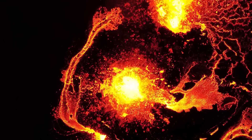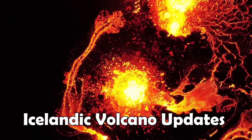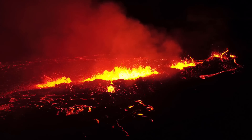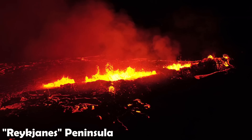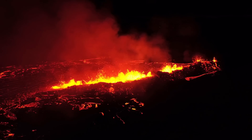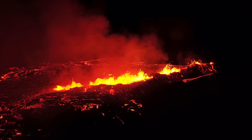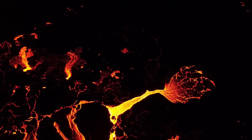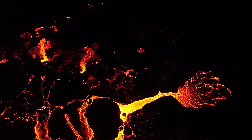Hello everybody! Hope you're doing great and are ready for some volcano updates. It's been two days since an eruption began here on the Reykjanes Peninsula in Iceland, just 1.5 kilometers northeast of the eruption site we had last year. We have a lot of new information and data on the eruption which I'll go over in this video.